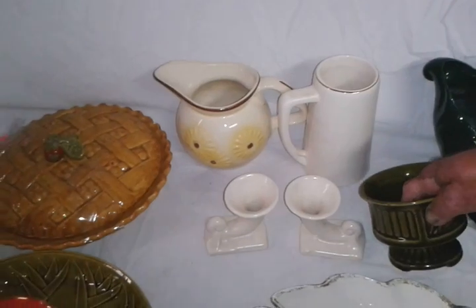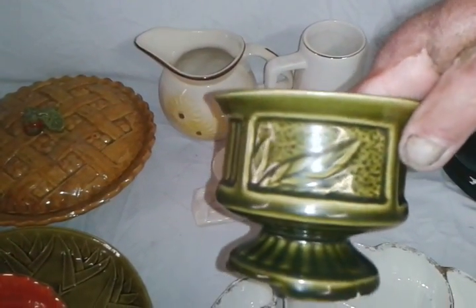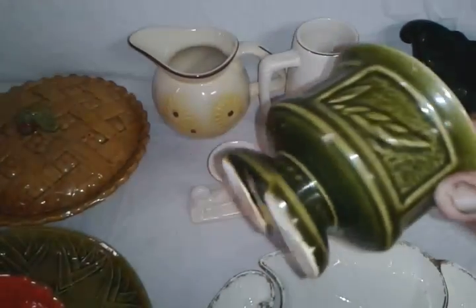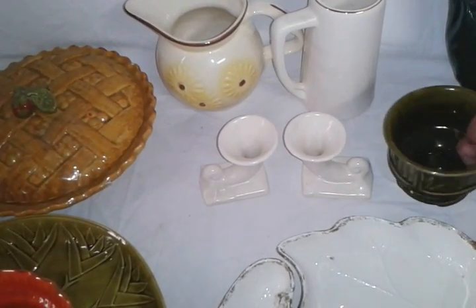This piece right here — I believe this is a McCoy. I only paid $1.69 for it. I haven't looked it up yet, but it looks like a McCoy to me.